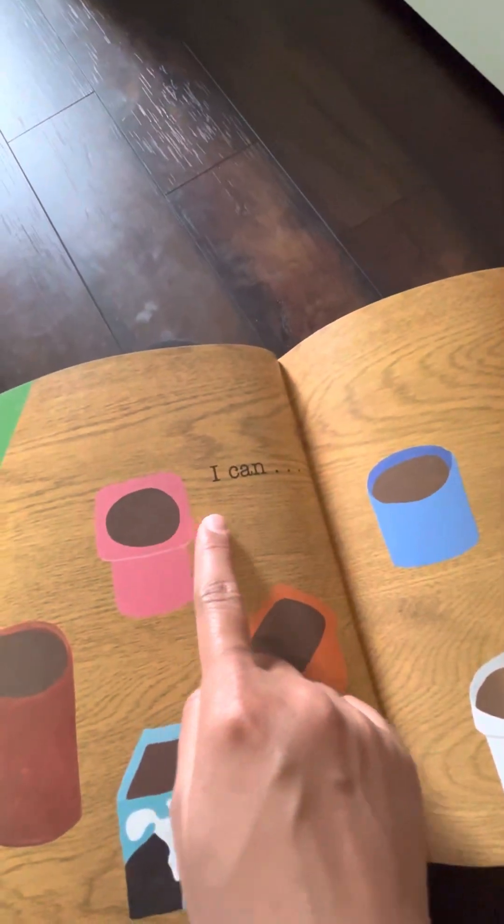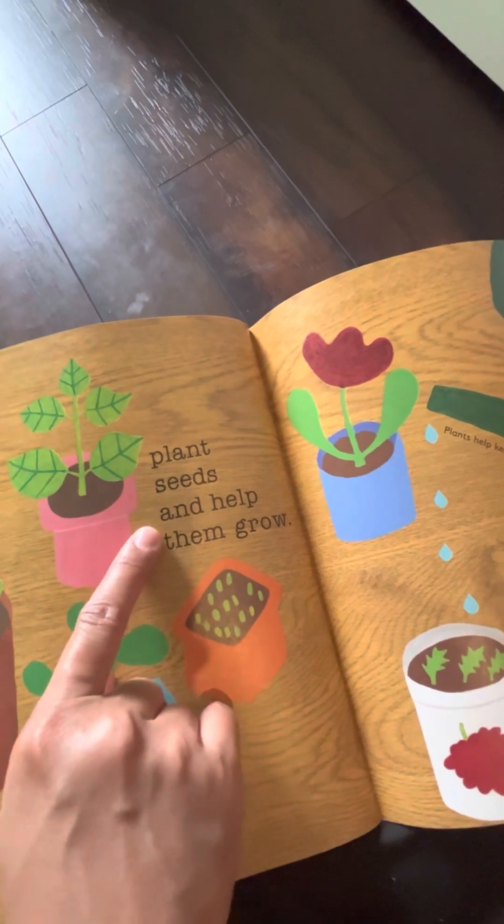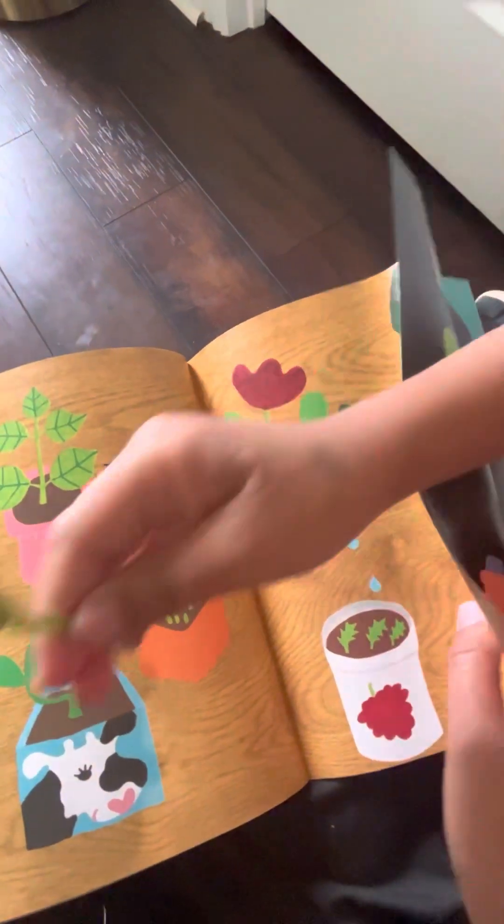What's this? I can plant seeds and help them grow. Yes, plant seeds and help them grow. And this is the plants.